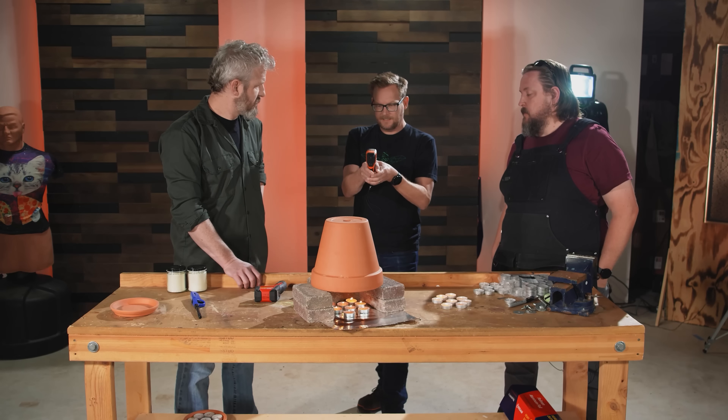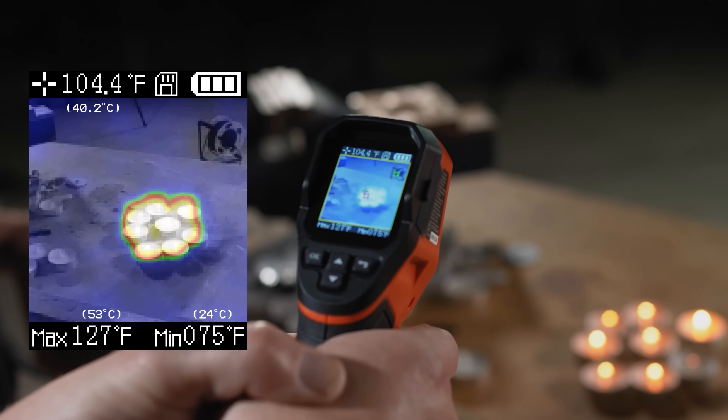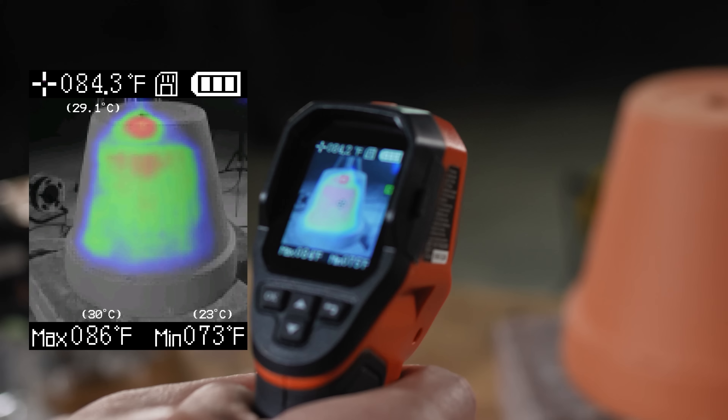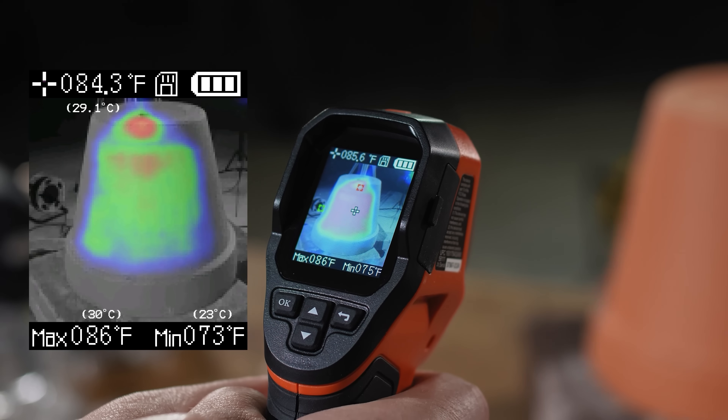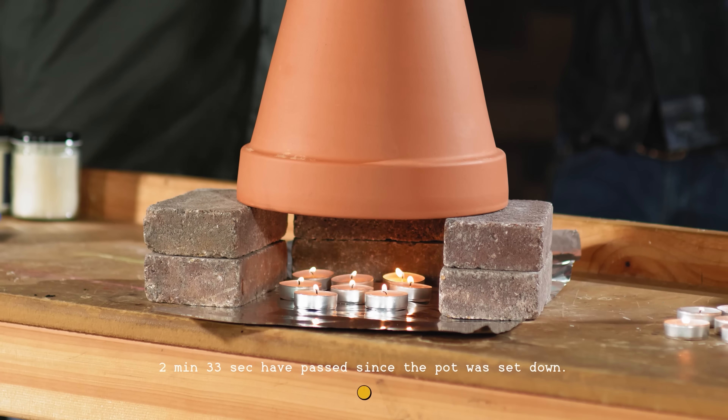You can already see it starting to warm up. It's getting pretty warm — what's it at right now? It is up to 75 degrees. That's fast. Yeah, because we're only two or three minutes into this. It's climbing relatively quickly.